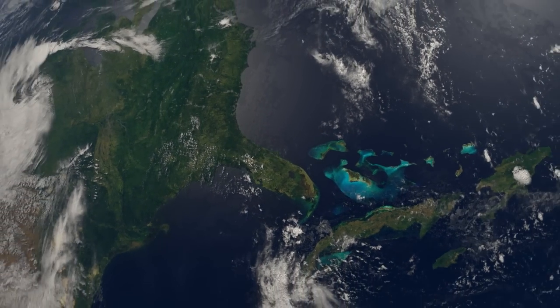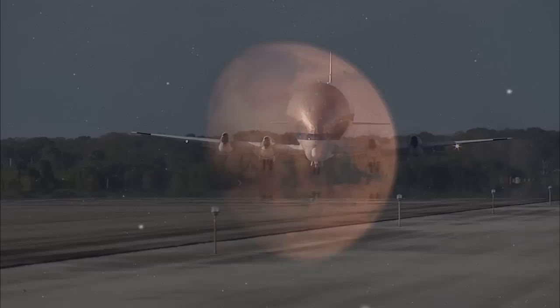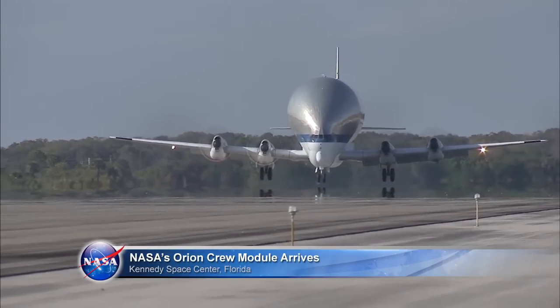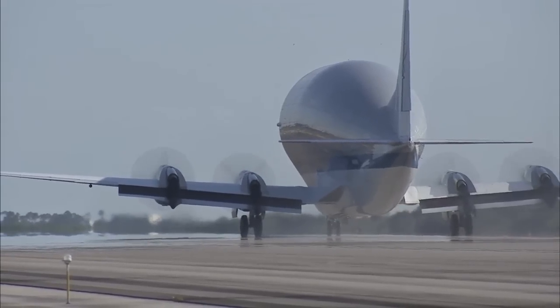At the Kennedy Space Center in Florida, NASA has taken another step in the journey to Mars. On February 1, the pressure vessel for an Orion spacecraft arrived at the Shuttle Landing Facility operated by Space Florida at Kennedy.